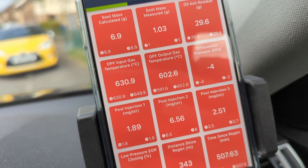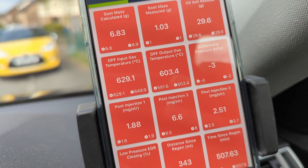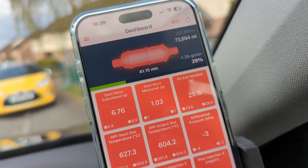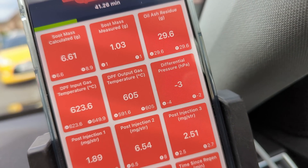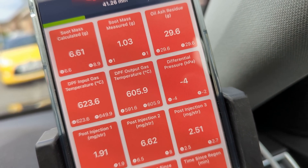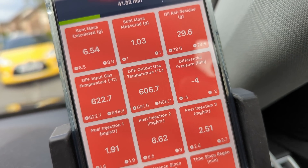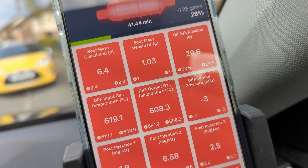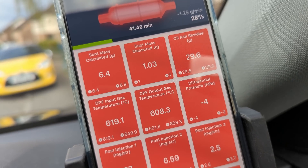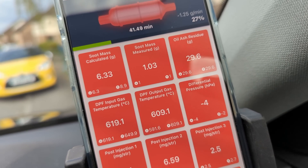The whole process takes between 10 and 20 minutes depending on the saturation of the DPF. In my case there's a complete mess because the differential pressure is minus 4, which means the sensor hasn't been properly adapted when it was fitted. There's a calculated soot mass and the actual soot mass is apparently different as well.